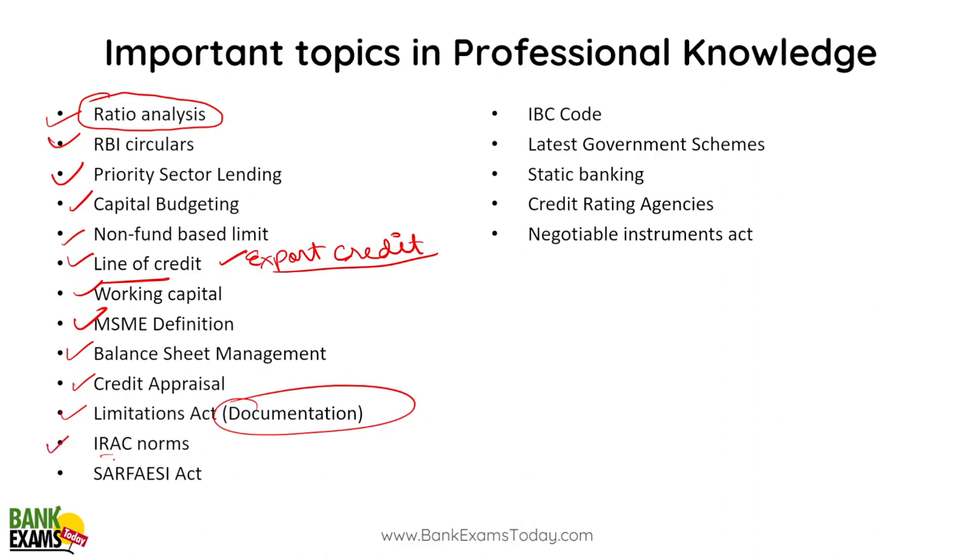IRAC norms are important. SARFAESI Act and IBC Code are really really important. Latest government schemes — Mudra Yojana, Jan Dhan Yojana, Atal Pension Yojana, Vaya Vandana Yojana, Sukanya Samriddhi Yojana, PPF, NPS — all these schemes are really important from an examination point of view. Static banking, credit rating agencies, and the Negotiable Instruments Act are very important — all already available in the course.